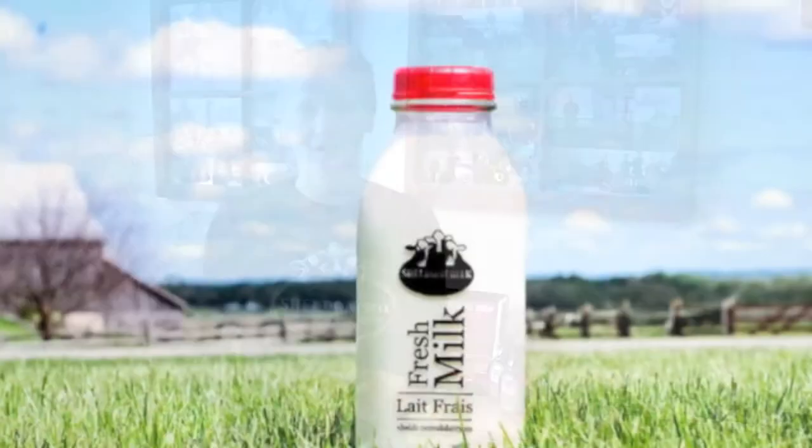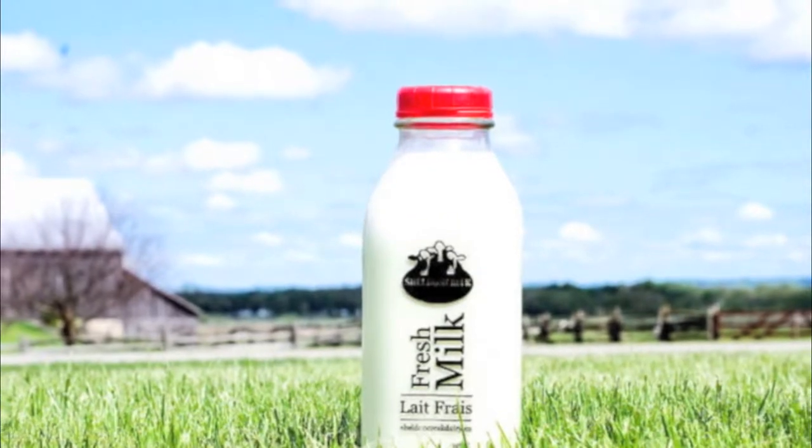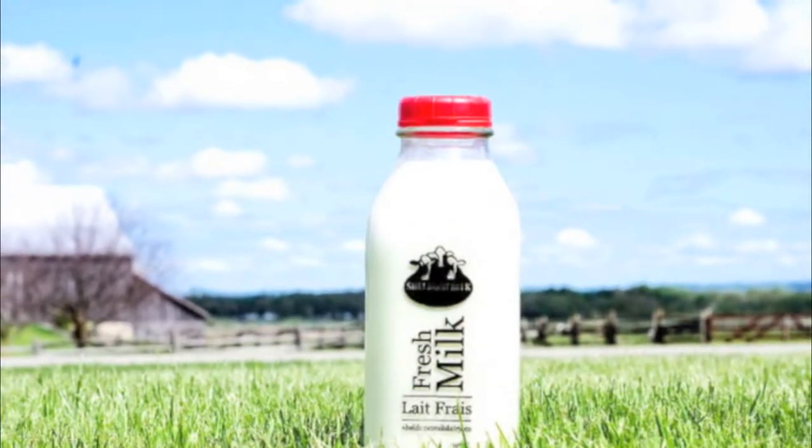One thing you'll find with our milk is that it comes in a glass bottle. That glass bottle helps ensure our bottles are being recycled and reused, but it also makes sure that the quality of milk stays the same as it came out of the cow. You're getting very fresh milk in our glass bottles — it brings you back to what is old is new again.